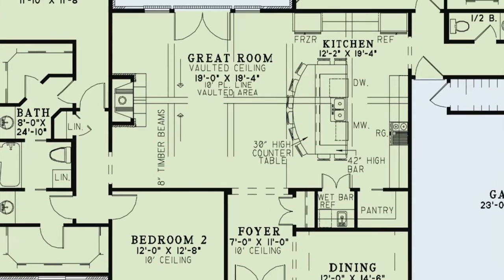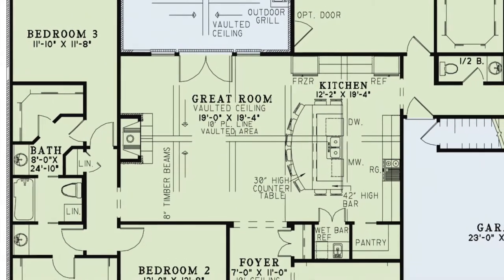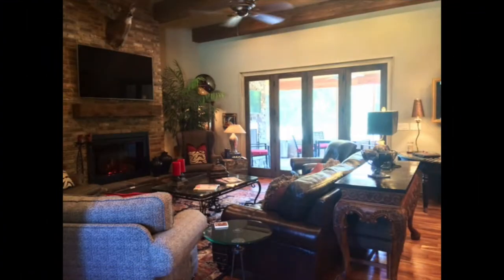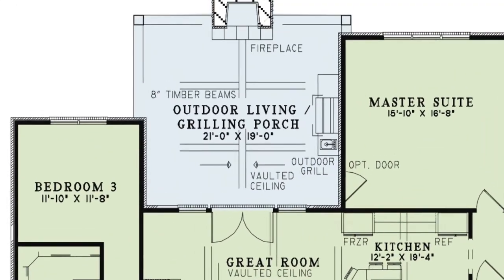Just ahead you'll find a great room with more timber beams in the vaulted ceiling and a fireplace for those cold evenings. There are also French doors that lead to the outdoor grilling porch.